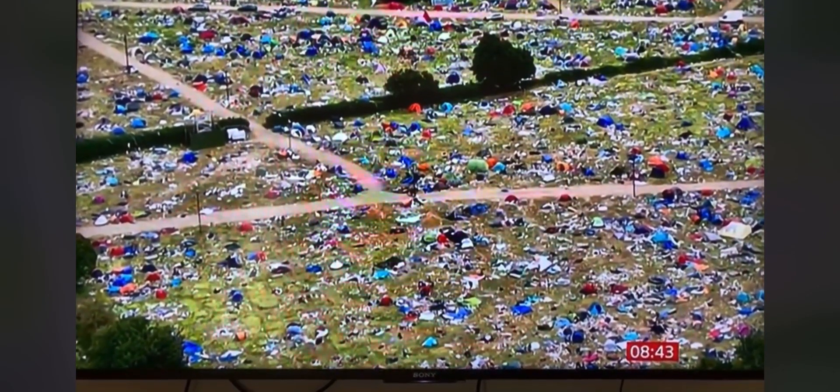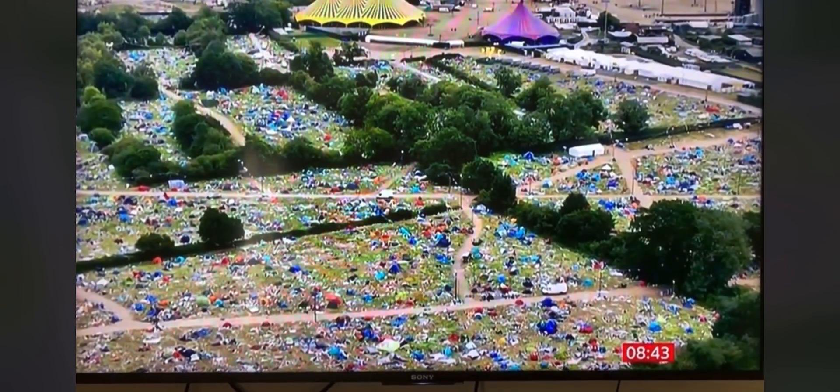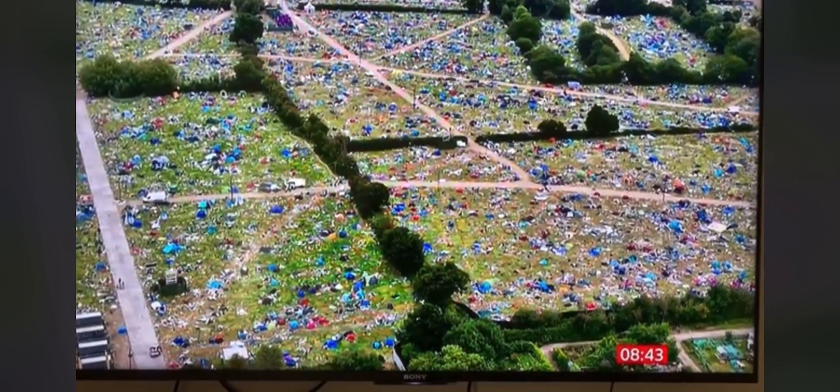We can see those aerial pictures now. I don't want to overestimate, but I can see hundreds of tents. What happens to those tents afterwards? I suppose there's an assumption that they might go to a charity somewhere. Is that the case, or do they end up in landfill?